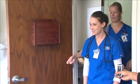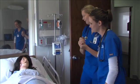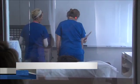DMACC has also added more space downtown. Nurses, paramedics, respiratory therapists and more are getting hands-on training inside DMACC's Capital Medical Building.